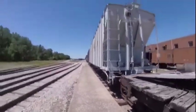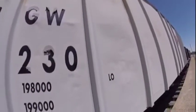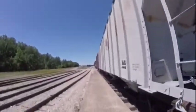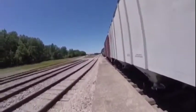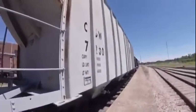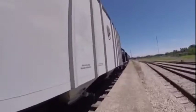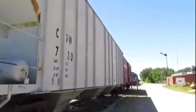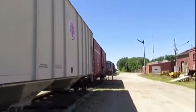Chicago Great Western 7230 was used on freight trains many years ago, and was also used especially on mixed traffic trains or on trains with many grain cars. It even hauled cargo such as grain, flour, sugar, cocoa powder, and many different products.